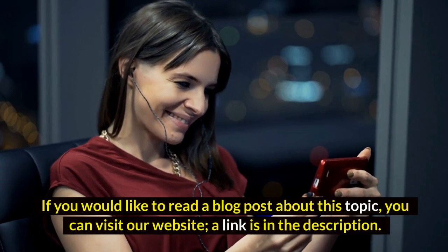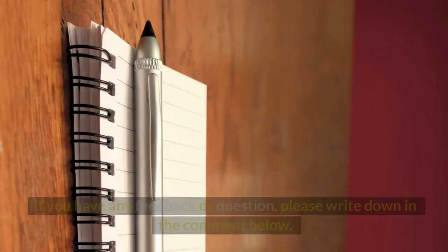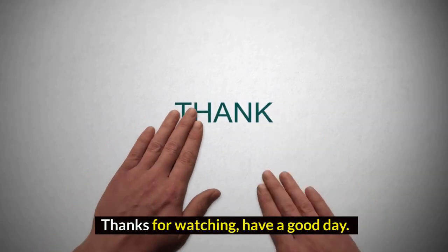If you would like to read a blog post about this topic, you can visit our website — a link is in the description. If you have any feedback or questions, please write down in the comments below. Thanks for watching, have a good day.